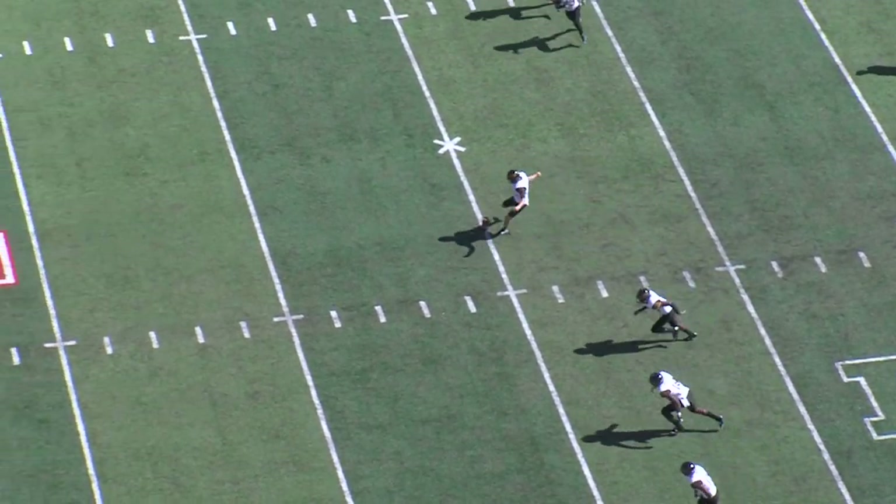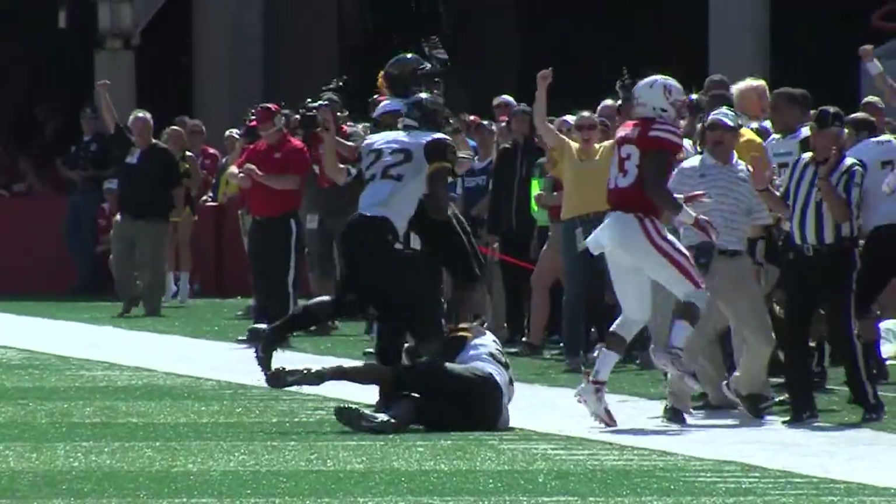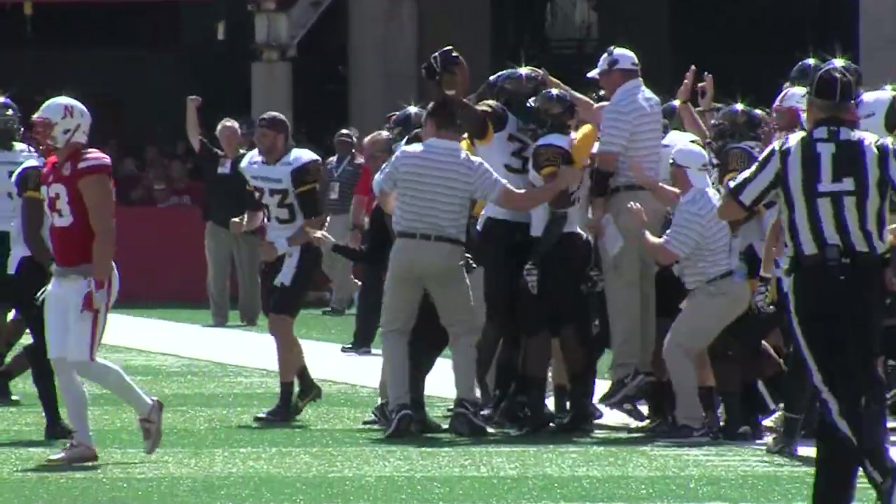Right-footed kicker and the Eagles are going to onside kick it. It's loose — and the Eagles got it! Eagles recover. It bounced off a Cornhusker and the Eagles recover it.